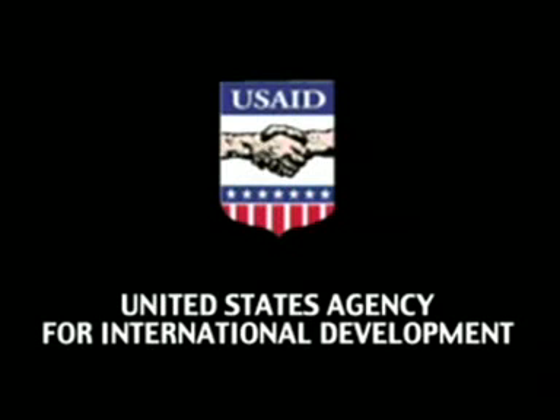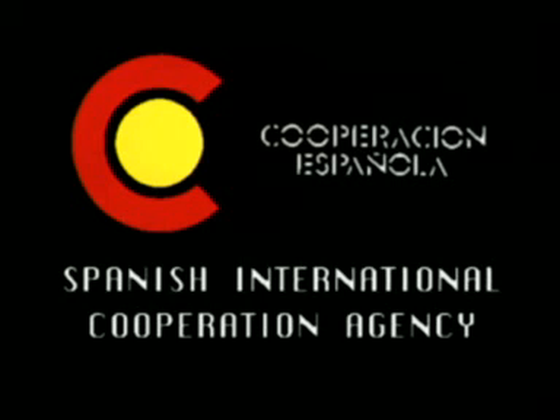This video was produced by the International Center for Research in Agroforestry with financial support from the Cornell International Institute for Food and Agricultural Development. Support for research was provided in part by the United States Agency for International Development and Cooperación Española, the Spanish International Cooperation Agency.